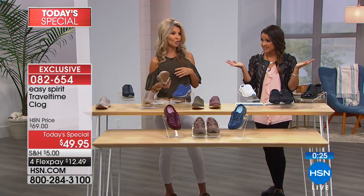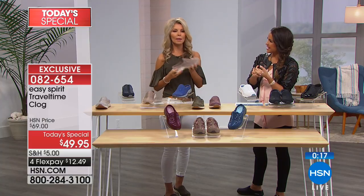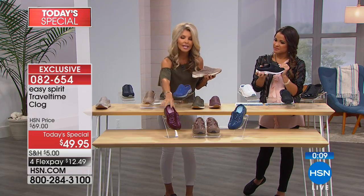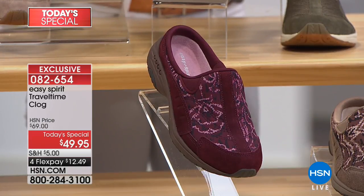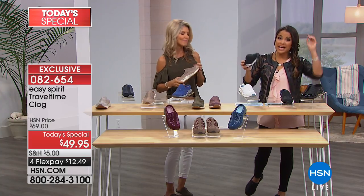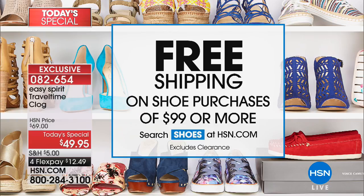I recommend getting a couple of colors, especially the exclusives here at home shopping — because when you're out with your friends and they're looking at your shoes, they're pretty important. Pick them up while we have your favorite color and sizing available. We already sold out of natural, and dark green and taupe are very limited. Sizes 5 through 12 with half sizes in between, medium or wide. And if you spend $99 or more on shoes, you will get free shipping — so if you pick up two pairs, we're going to send them to you on us.